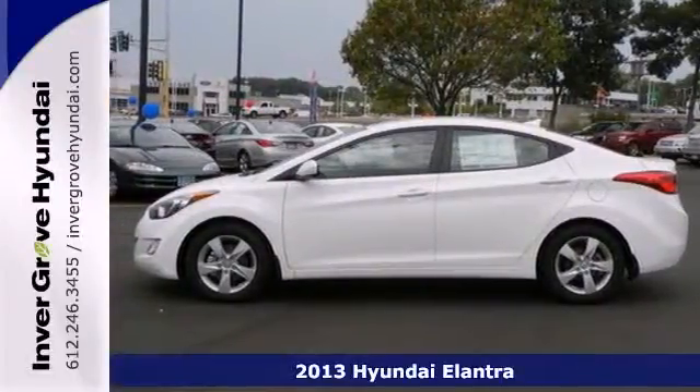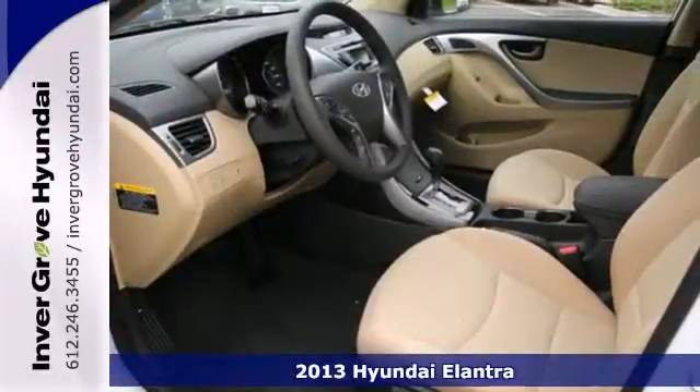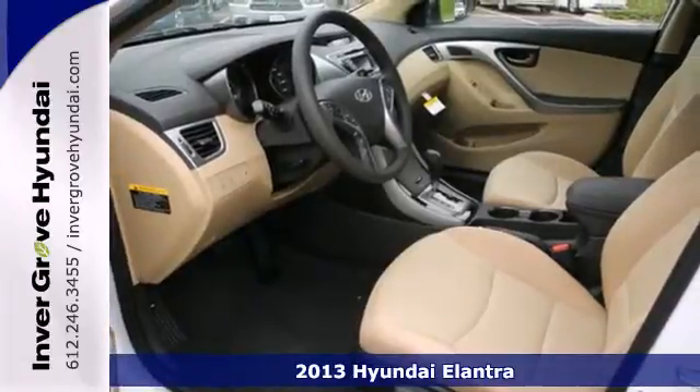Here's a 2013 Hyundai Elantra. If you're looking to upgrade, the Elantra is the perfect sporty improvement.